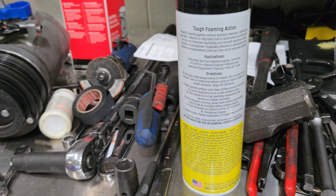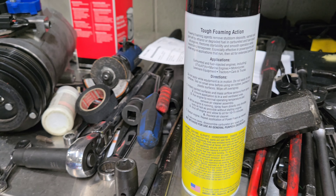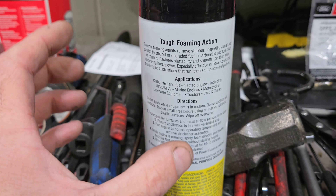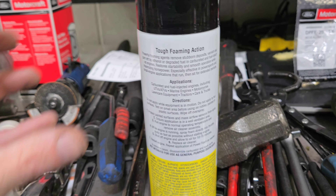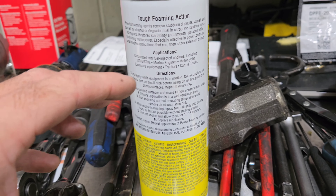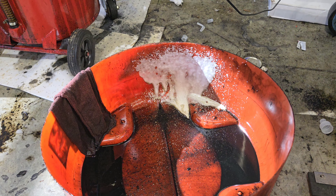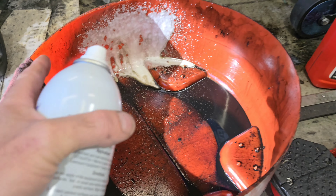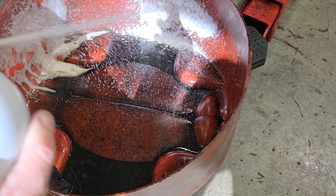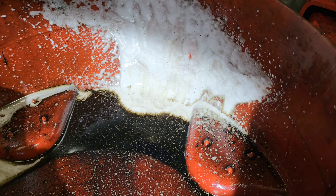Back to the power foam — the reason I like this stuff so much is you can spray it on just about anything and it's going to foam and knock the crud off of it. It's tough foaming action. It goes inside the throttle body and then gets sucked into the intake. Shake the can and you're going to be able to see all the nastiness just fall off with it. Imagine what it's doing inside of a hot engine.